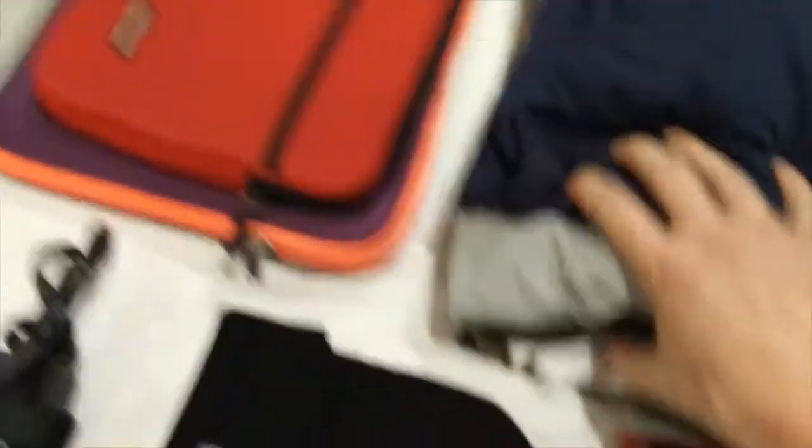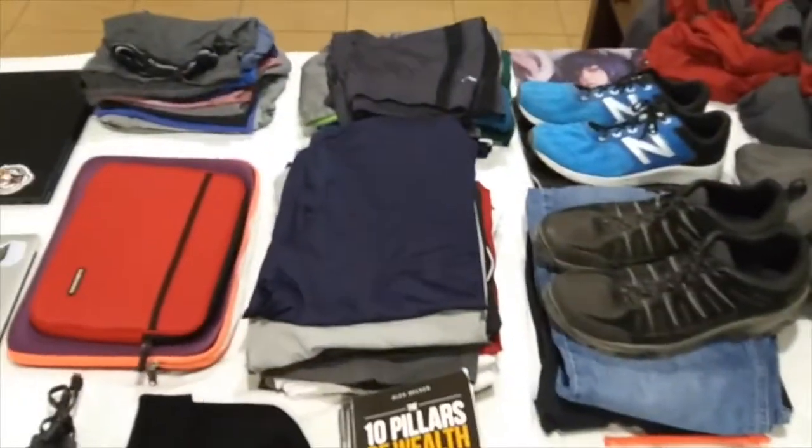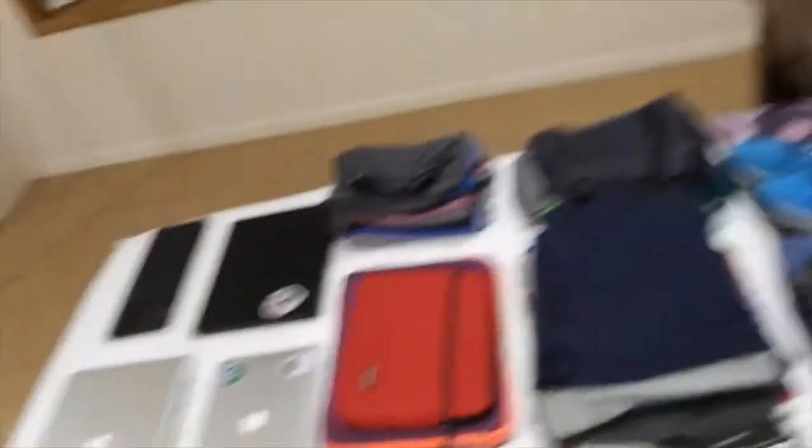Over here I've got shirts — I probably have around 10 to 12 shirts in here. Most of them are just your standard polyester shirt, but I do have two collared shirts in here just in case I need to look nice for some event. I got a pair of jeans and a pair of black sweats — so those are my pairs of pants. But 99% of the time you'll find me in shorts, especially here in the desert.